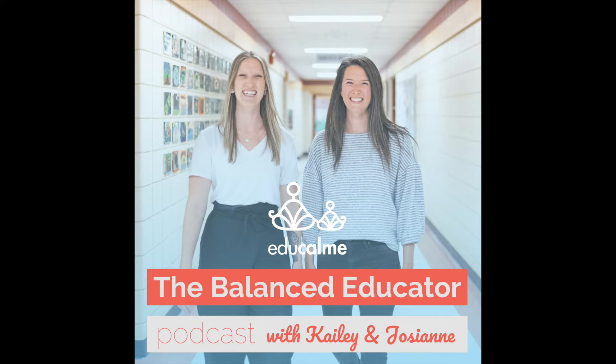I'll even share some extra free resources that you can download to make this activity even more seamless with your K-12 students. So stick around till the end, and I will give you those links, and you'll be good to go. And before we get into today's topic, I'm so excited to share with you this week's sponsor.